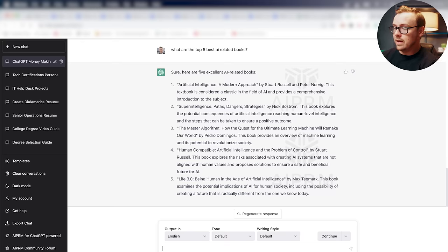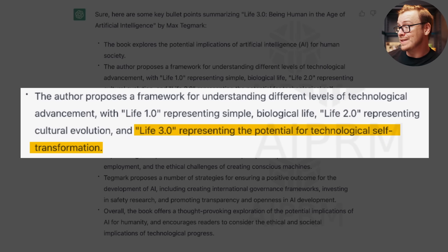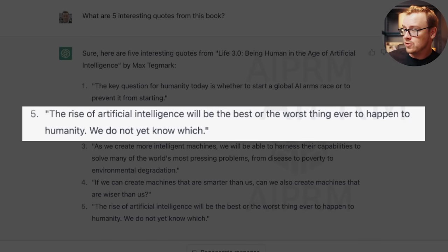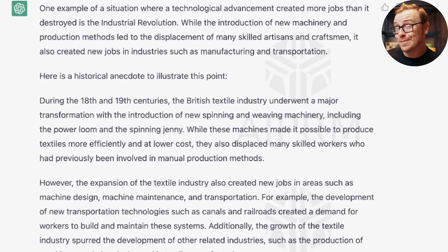For instance, if I'm researching a video on AI, I can ask ChatGPT for the top five best AI-related books. Number five looks interesting — Life 3.0: Being Human in the Age of Artificial Intelligence. I asked it to summarize in bullet points: Life 1.0 represents simple biological life, Life 2.0 represents cultural evolution, Life 3.0 represents potential for technological self-transformation. I also asked for five interesting quotes — like 'the rise of artificial intelligence will be the best or the worst thing to ever happen to humanity, we do not yet know which.' You can even ask for historical anecdotes, like how the industrial revolution created more jobs than it destroyed. This is insanely good for helping people write scripts.